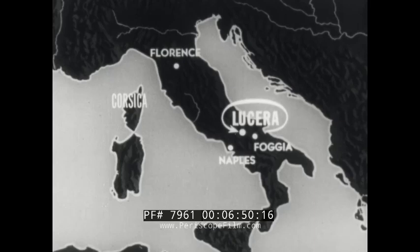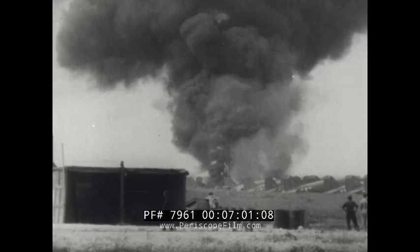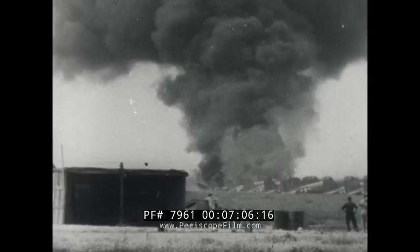On April 12th, a B-17 crash-landed at its base at Lucera in southern Italy. Returning from a mission with one engine shut out and another running wild, the fort jumped the runway and crashed into five parked C-47s. The bomber and two of the transports burned, two more of the cargo planes were partially burned and the fifth was badly damaged.